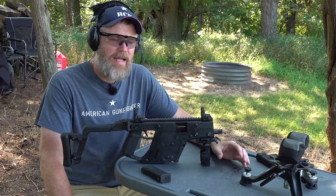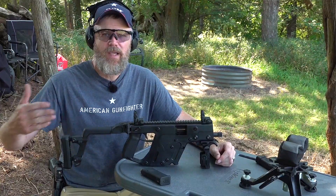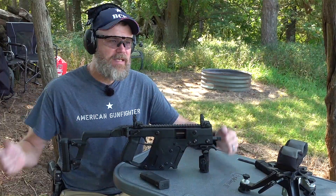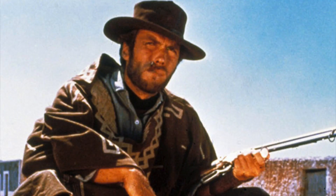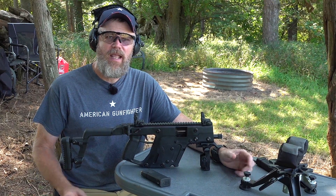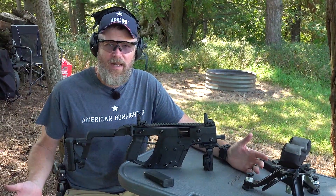Pistol caliber carbines — a lot of people love them, a lot of people hate them or just don't understand the concept. I see that in the comment section when I talk about PCCs, which stands for pistol caliber carbine. I see people arguing for their benefits and against the concept, saying it's a dumb idea. It's not a new concept. Going back to the 1800s, when pistols were chambered in the same caliber as rifles in many cases, it was done for simplification. When you didn't have ready access to ammunition, you'd have to travel long distances between towns. It made sense to have a rifle and a pistol in the same caliber.